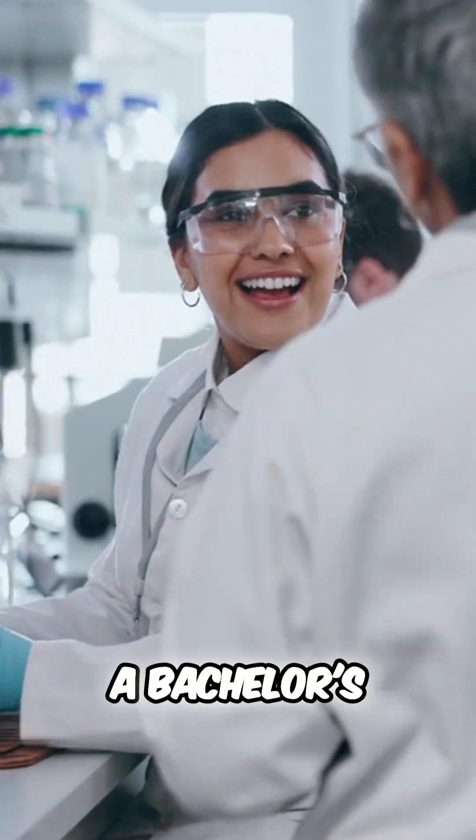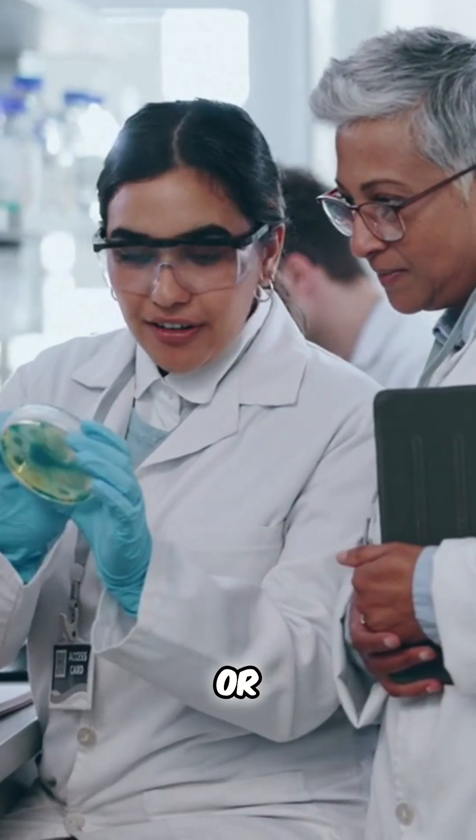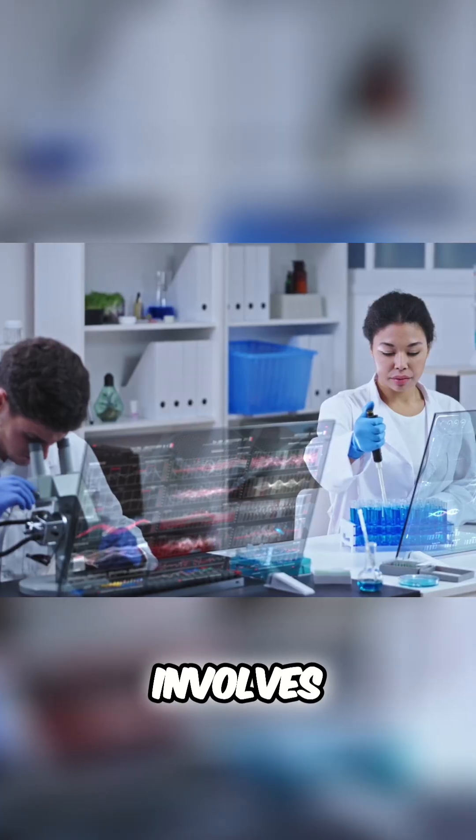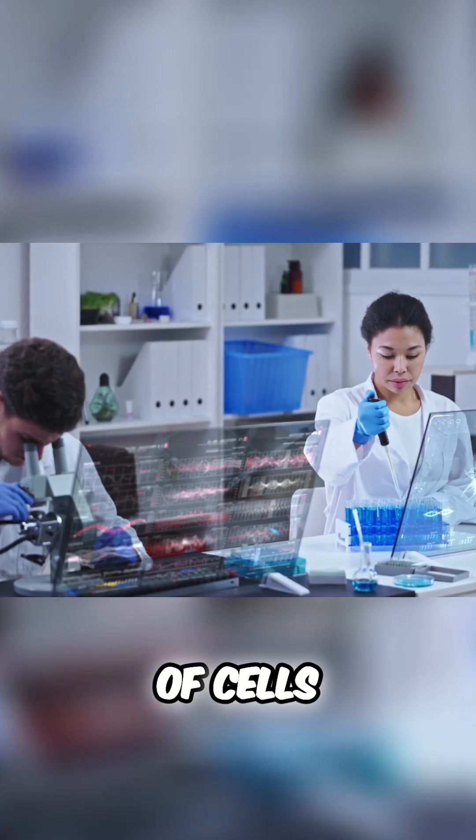Educational requirements: a bachelor's degree in cytotechnology or a related field, often with certification. Your journey involves becoming a specialist in the microscopic examination of cells for signs of disease.